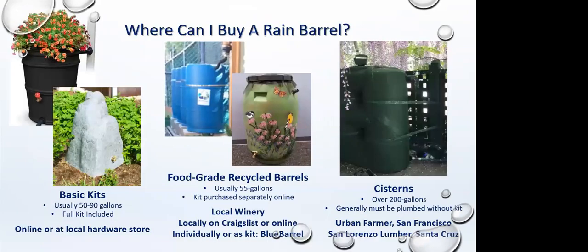Basic rain barrel kits come with the barrel and everything you need to install it, with simple instructions — very easy to do yourself. You can buy them online, or go into a local hardware store and they'll order them. Most local hardware stores don't keep them in stock, but they do have them in their system.